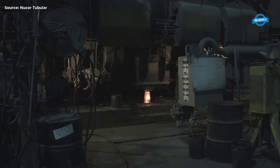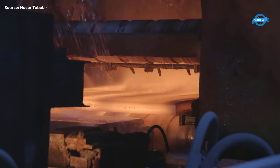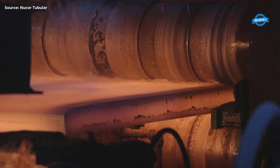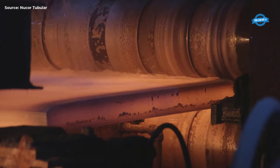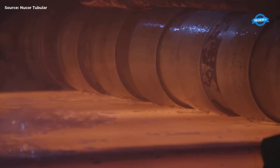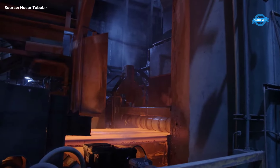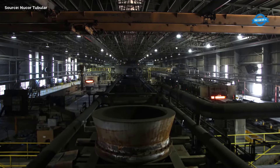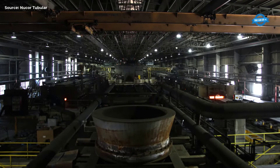Casting and Forming Slabs. The refined molten steel is poured into molds and cooled to form long slabs. This is the first stage where the steel starts to take on a recognizable product form. The slabs are then reheated to around 2,200 degrees Fahrenheit to make them malleable for further processing.